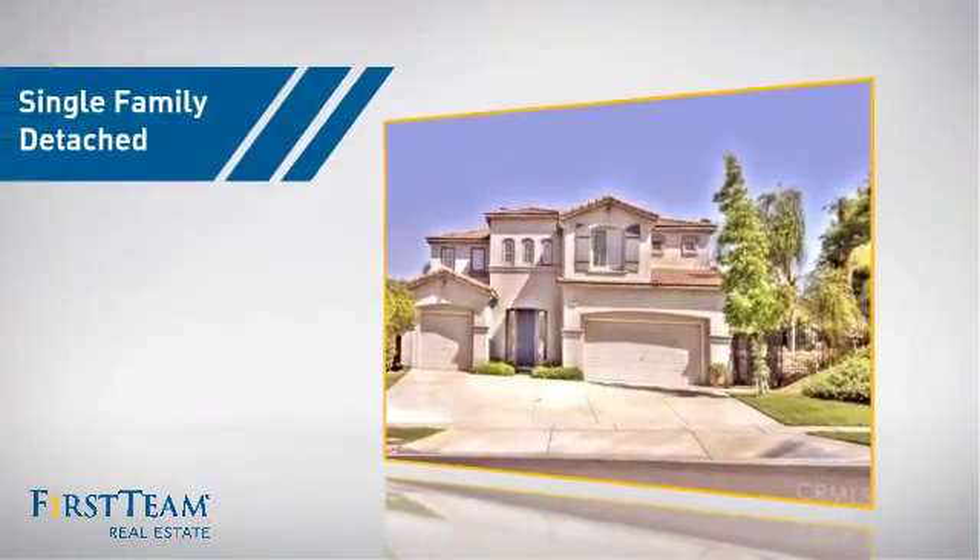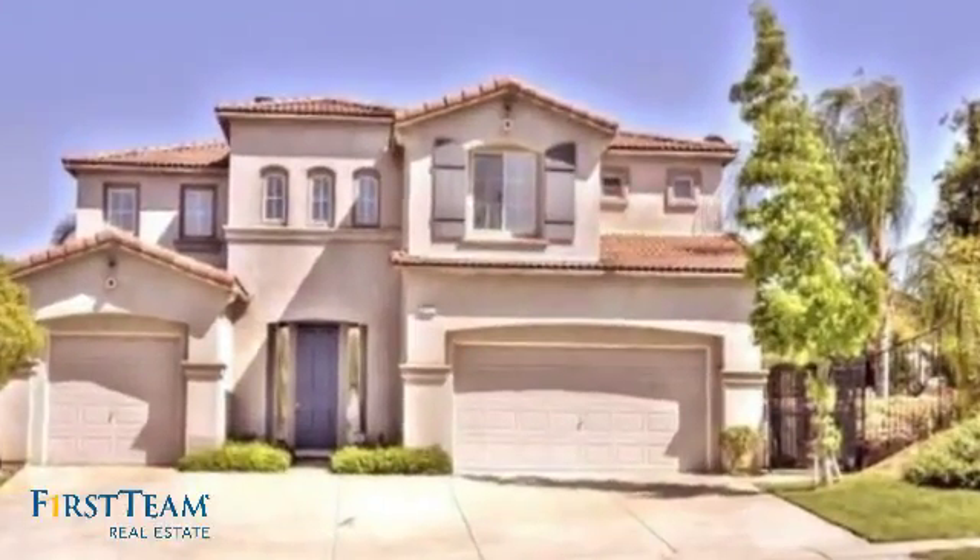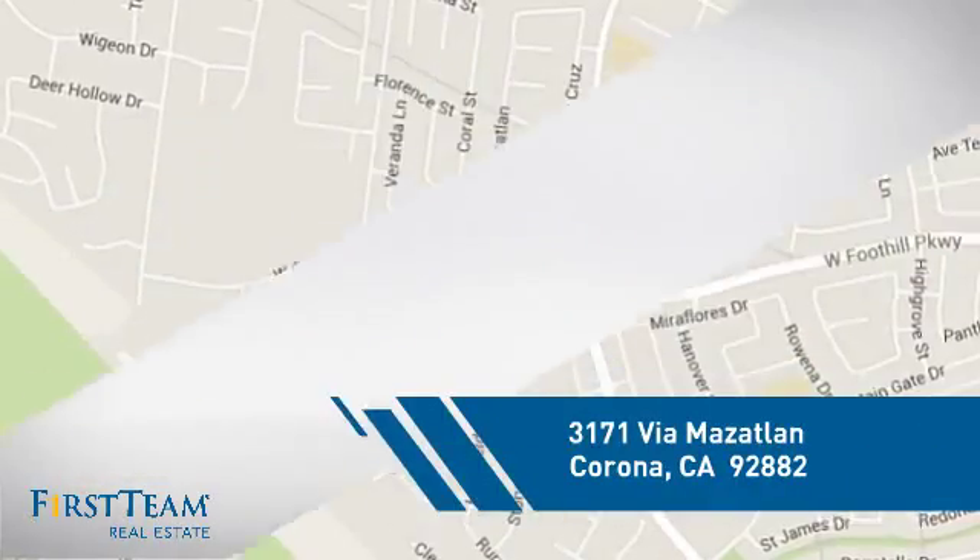This detached home is a great choice for families who want the privacy of their very own lot, and it's located in the Corona area.